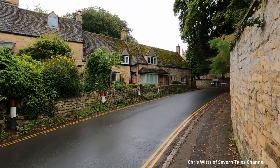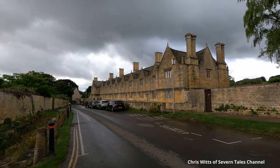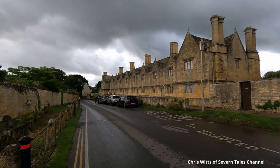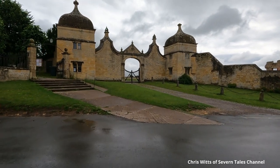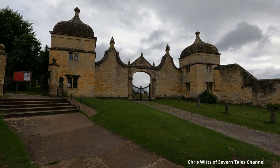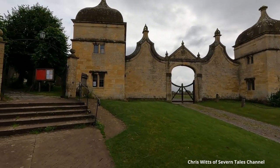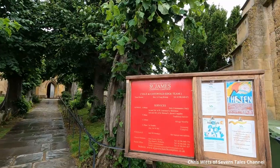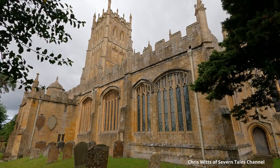It could be said that Sir Baptist Hicks ruled the town in the 17th century, for he had built the nearby almshouses, the Market Hall, and was owner of the impressive Camden House. This was destroyed in the Civil War, and all that remains are a gatehouse and two Jacobean banqueting houses. Within the church is a monument to Hicks, not only a silk merchant, but a politician sitting in the House of Commons.